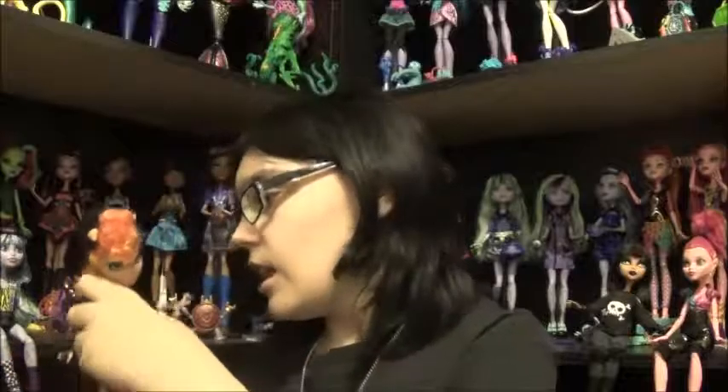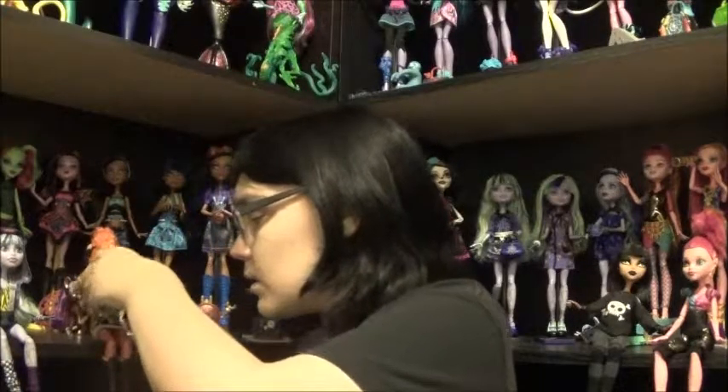I saved the stud from the 16 Witches Haoleen and put it there. I did poke another hole in here because I thought about giving her another earring like a hoop or something, but I just haven't done it yet. I might, I might not — I don't know yet.